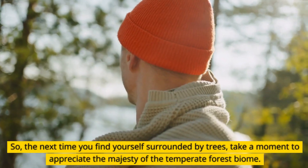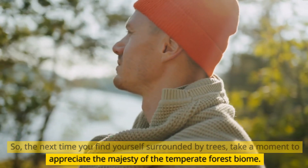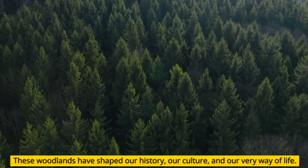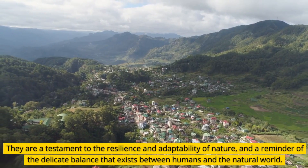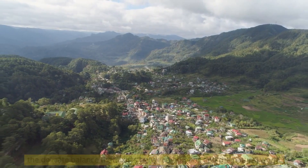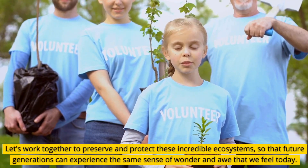So, the next time you find yourself surrounded by trees, take a moment to appreciate the majesty of the temperate forest biome. These woodlands have shaped our history, our culture, and our very way of life. They are a testament to the resilience and adaptability of nature, and a reminder of the delicate balance that exists between humans and the natural world. Let's work together to preserve and protect these incredible ecosystems.